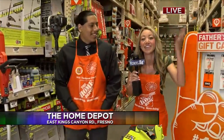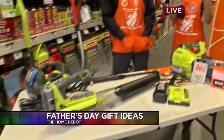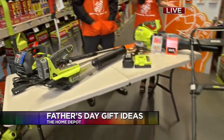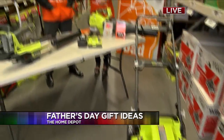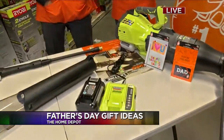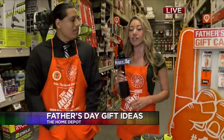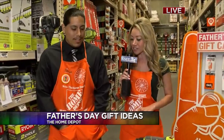What to get dad for Father's Day? Well, the Home Depot is probably on top of his list as far as a favorite store, and we're going to give the Valley a rundown of some gift ideas this morning — from lawn care to the tech dad and the do-it-yourself dad. But first, we are here in the lawn care area, so let's talk about some of the equipment that dads will love for Father's Day.